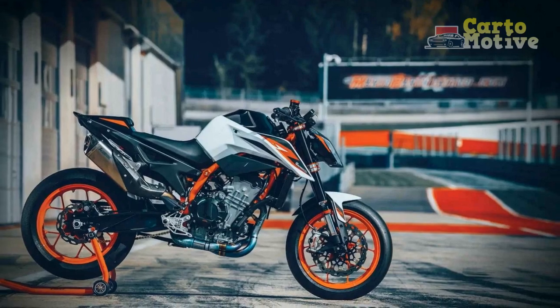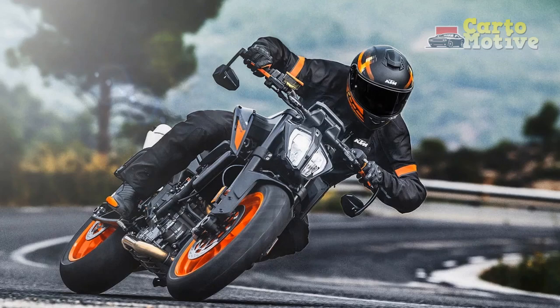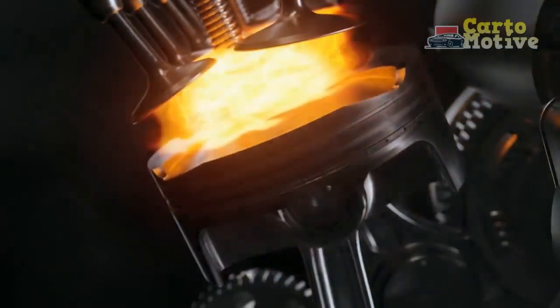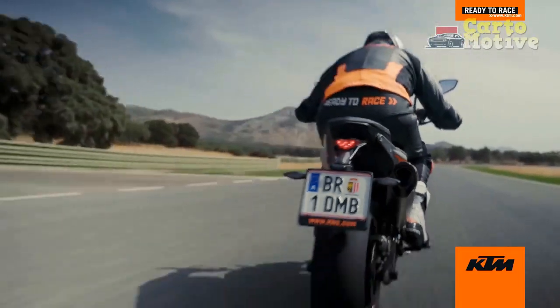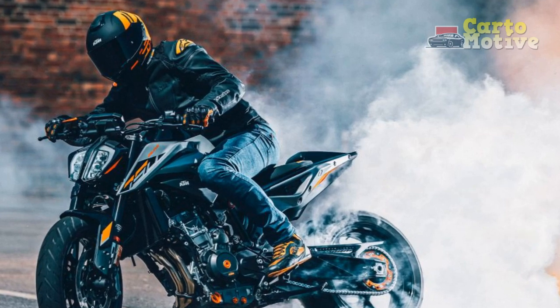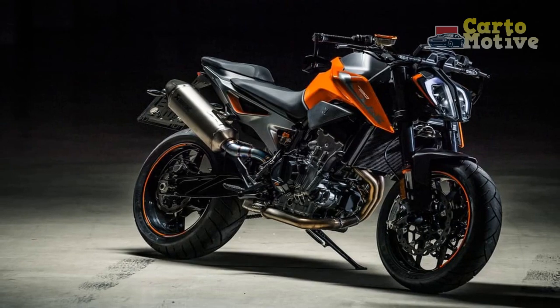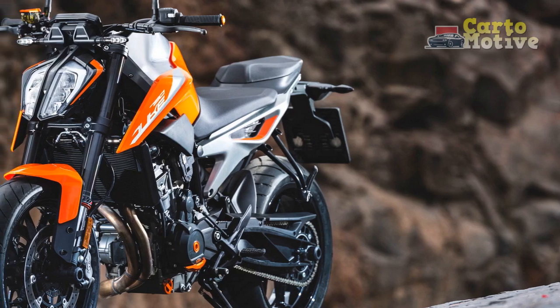Pros of the KTM 790 Duke: 1. Powerful engine — the 799cc parallel twin delivers 105 horsepower and 64 lb-ft of torque, providing exhilarating performance for both urban and spirited riding. 2. Agile handling — thanks to its lightweight steel trellis frame, adjustable WP suspension, and low center of gravity, the 790 Duke offers exceptional handling and precise cornering. 3. Ergonomics — the upright riding position, comfortable seat, and wide handlebars strike a balance between sportiness and comfort, making it suitable for various riding styles.